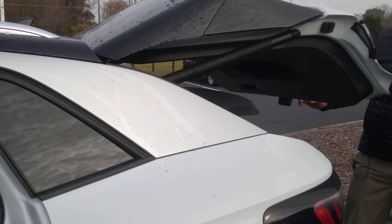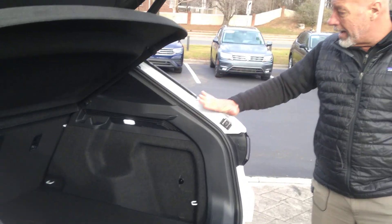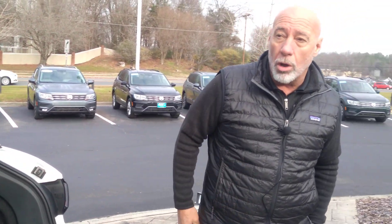The great news is we do have a brand new Pro S coming in at some point today. It's scheduled to get here today — it is a Pro S, it is Moonstone Gray, it's rear-wheel drive, and that one does have the gradient package as well.